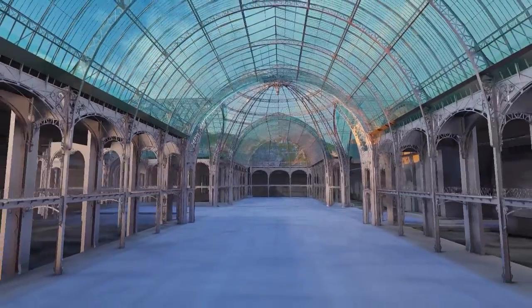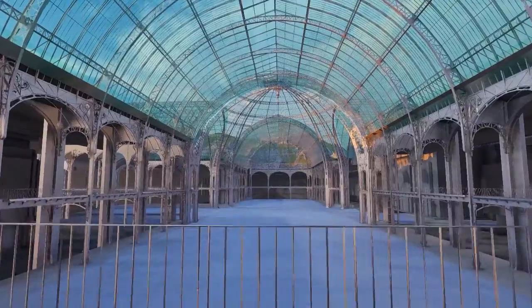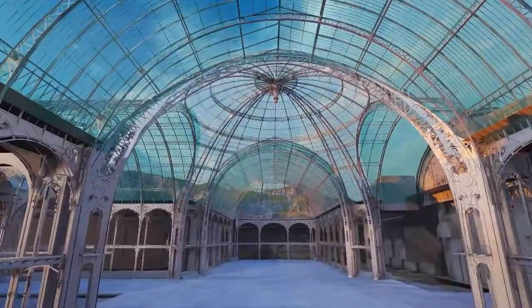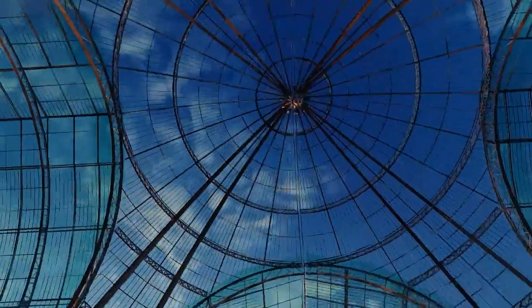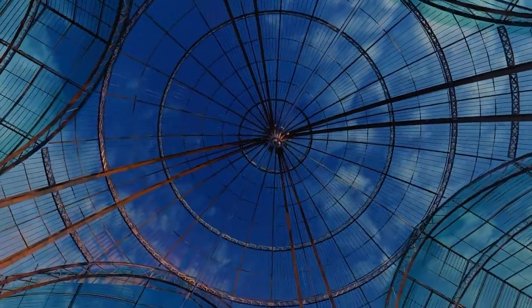Coming to the dome, the big dome of glass with steel sections — that's why it is called the finest steel and glass structure between the Champs-Élysées and the Seine. The nave's glass roof constitutes the largest such structure in Europe, reaching a height of 45 meters under its dome and spanning some 200 meters in length.